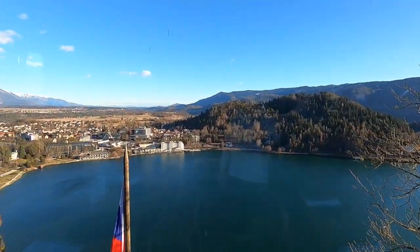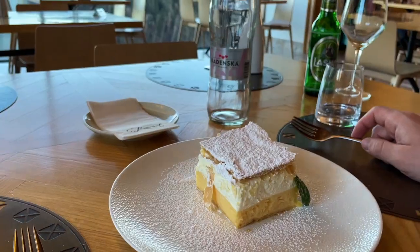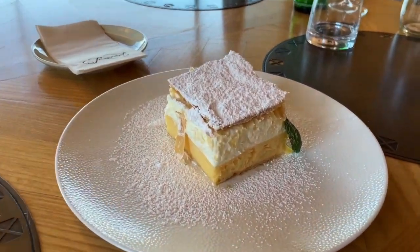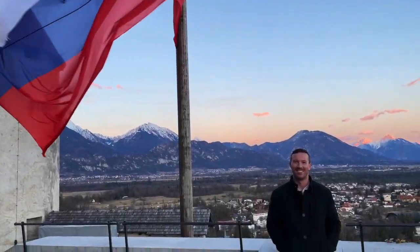The Bled Castle restaurant has a perfect view and we enjoyed a few appetizers, local beer, and an authentic Bled cream cake. They offer a seasonal menu and a tasting menu that ranges from 60 to 75 euros and looks amazing. Afterwards we had some time to wander around the castle grounds before they closed.